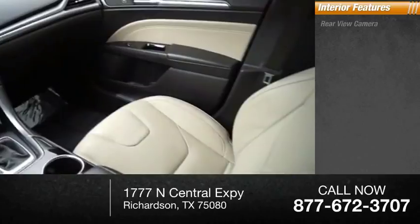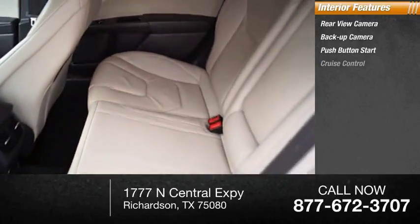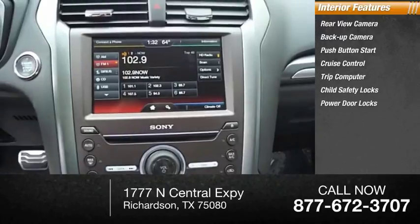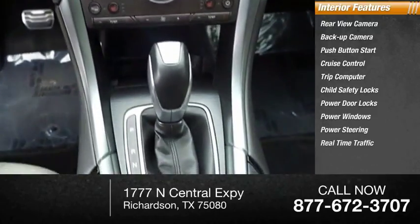Inside you'll find rear-view camera, backup camera, push-button start, cruise control, trip computer, child safety locks, power door locks, power windows, power steering, and real-time traffic.